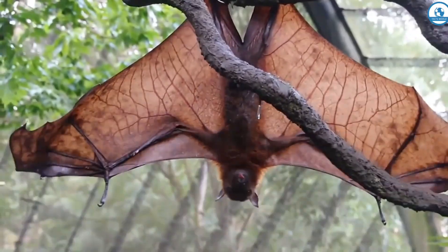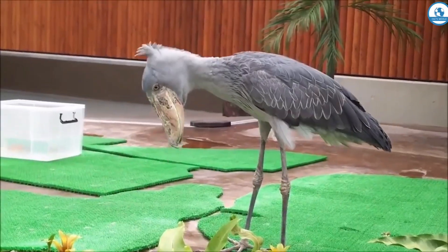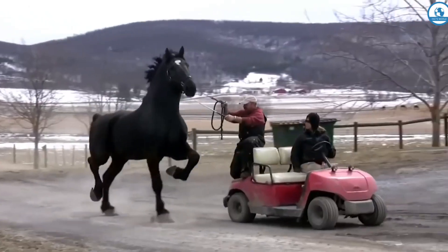Look at this giant. How do you like its size? And this bird looks like a bird collector. Are there such gigantic animals? Yes, and now we will show them to you.